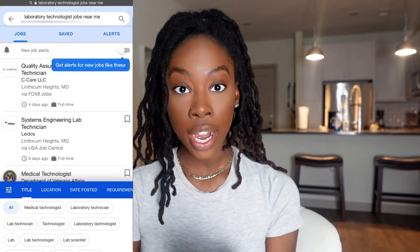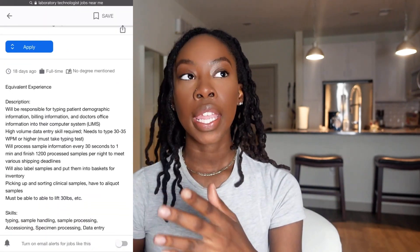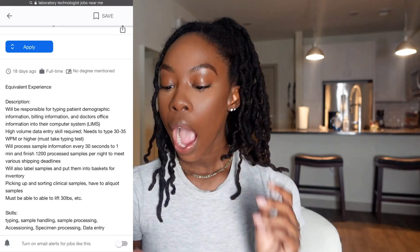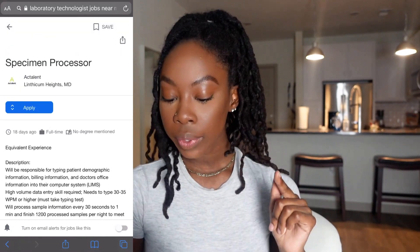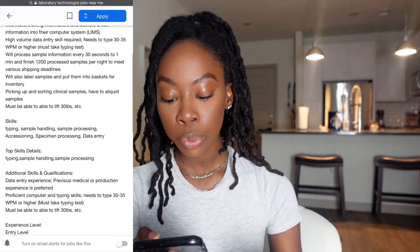You can look on Google as well — it's the same type of process. On this page with a list of jobs, let's look at this one. It isn't necessarily a technologist or technician job, but it looks like you'll be dealing with specimens. This is a good job to apply to to get your foot in the door because you'll be in a lab setting, handling samples, processing data. As a technologist — if you've seen my on-call video — that's one of the things I do: I accept samples, process them, accession them, and assign unique identifiers. So this is a good job to apply to, especially as an entry-level person looking to gain experience.